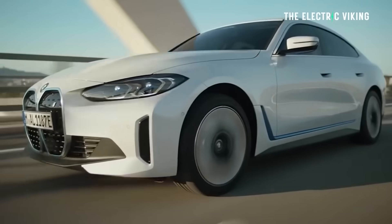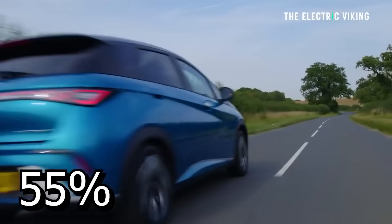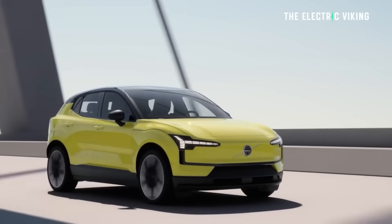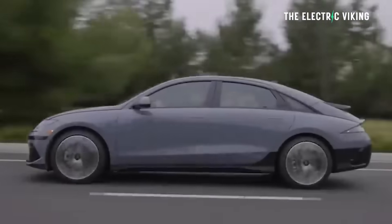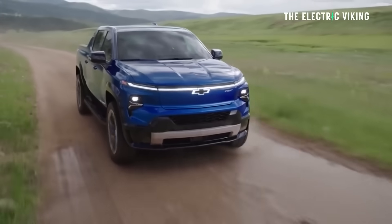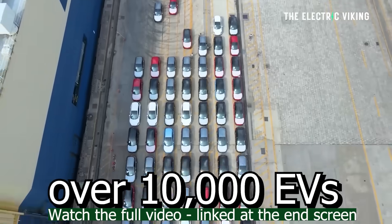We often talk about China, Europe, and the United States car markets, and even Australia, but we often overlook the big car market in Brazil. Electric car sales in Brazil are skyrocketing — there's one big beneficiary taking huge advantage of this opportunity. Electric car sales have grown by a staggering 55% year over year. Brazil has broken record after record: in 2024 they sold more than 100,000 electric cars, and in February 2025 they sold over 10,000 electric cars for the fifth month in a row.